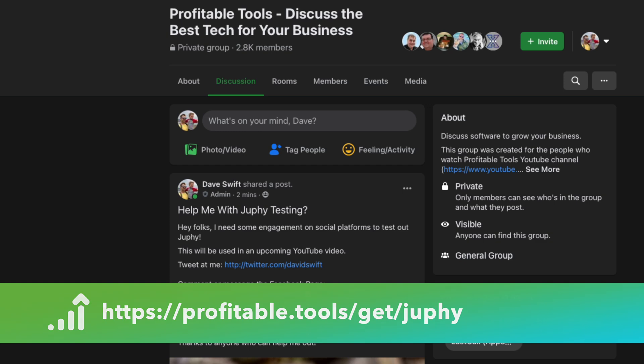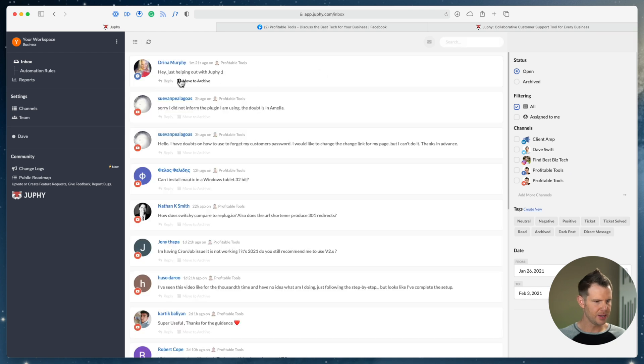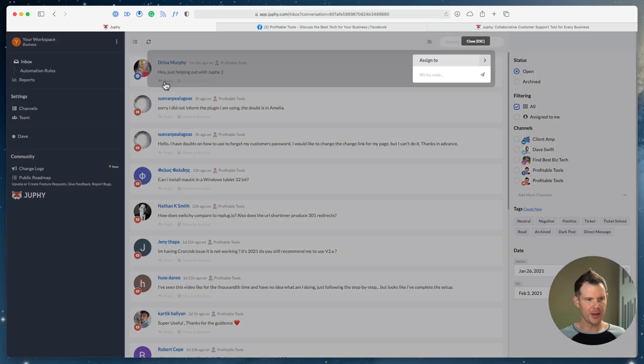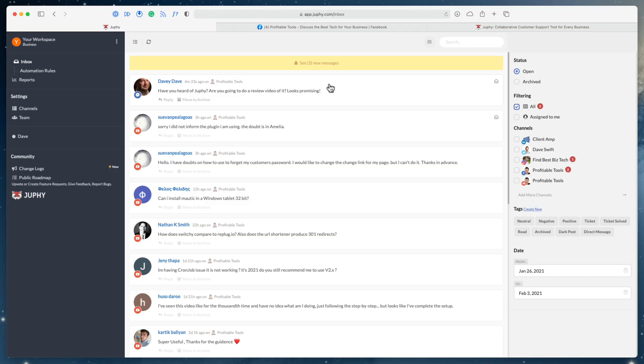Back over in the Joofy inbox — I did just get one message. I just posted that a second ago over on the Facebook group. Let's click that and you can see that Drena has said 'hey just helping out with Joofy.' Let's go ahead and reply to her right inside of the Joofy platform. I've got my reply typed out now, and I have the option to just send the reply or I can choose 'Send and Solve,' which marks the customer issue as resolved and it will no longer show up as a pending issue in my inbox.